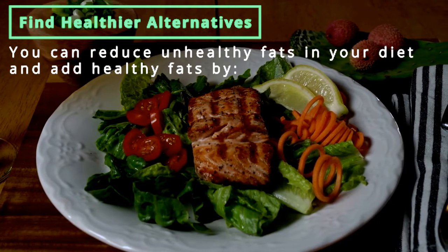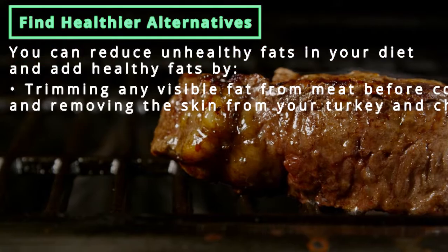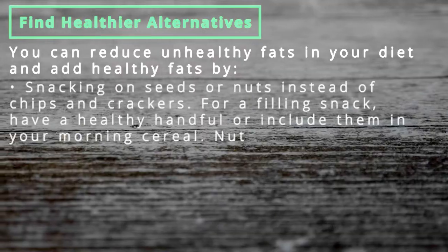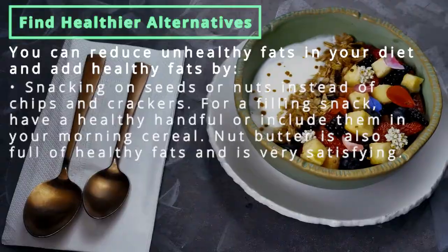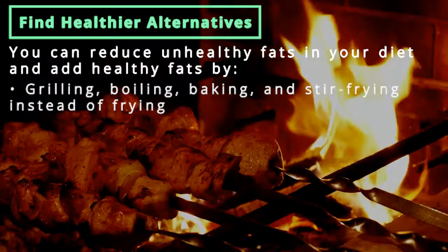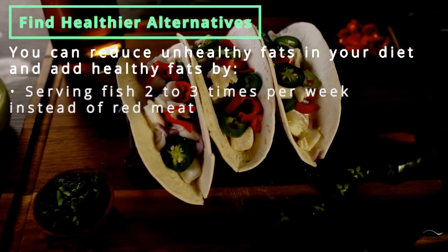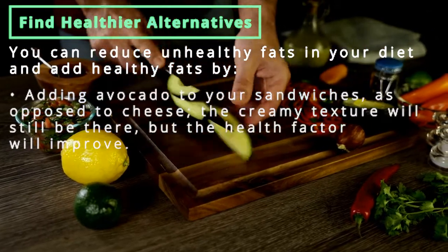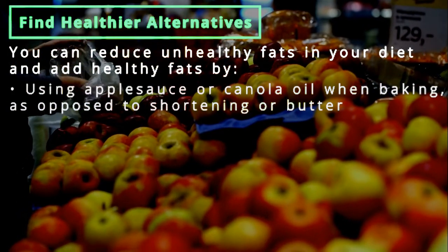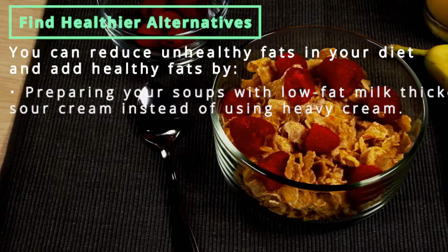Find healthier alternatives to reduce unhealthy fats: substitute regular vegetable oil or butter with olive oil, trim visible fat from meat before cooking, and remove skin from turkey and chicken. Snack on seeds or nuts instead of chips and crackers. Nut butter is full of healthy fats and very satisfying. Grill, boil, bake, or stir-fry instead of frying. Serve fish two to three times per week instead of red meat. Add avocados to sandwiches instead of cheese, use applesauce or canola oil when baking instead of shortening or butter, and prepare soups with low-fat milk thickened with pureed potatoes, flour, or reduced fat sour cream instead of heavy cream.